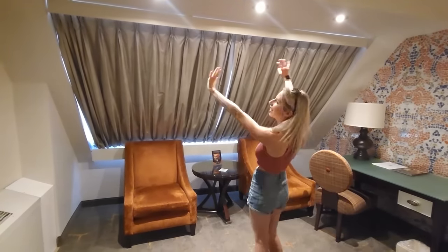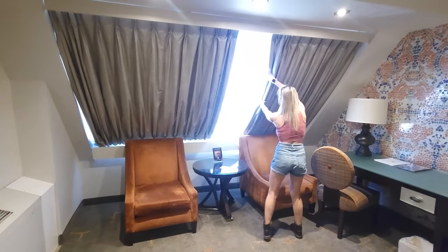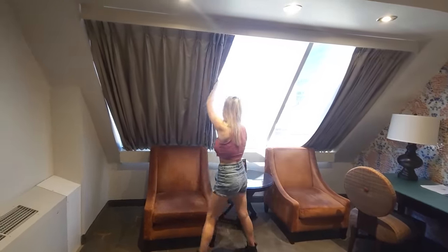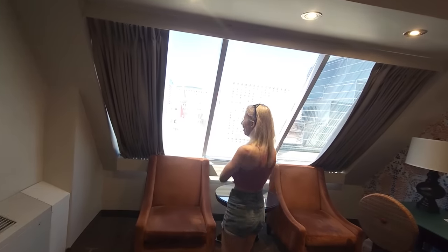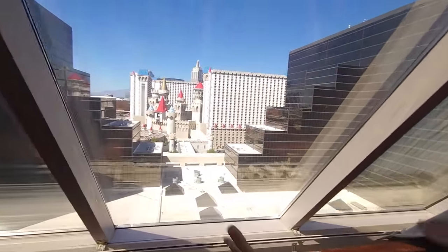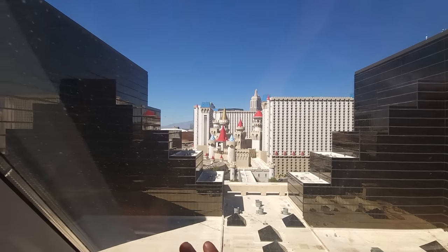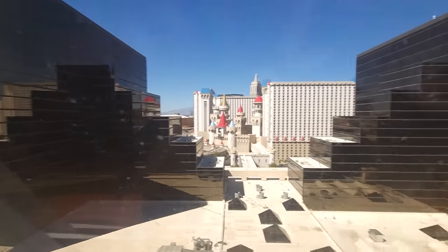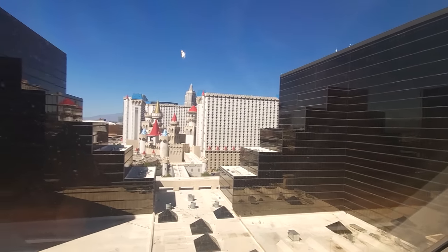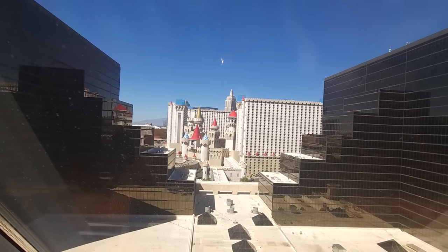Let's check out the slanted windows and the view. We have a view of the back side of the Excalibur — it's a cool view, but that's pretty much the only thing we're seeing, along with the towers on both sides. Those are the newer rooms — they are a little bigger and newer, and also a little more pricey than the pyramid room.